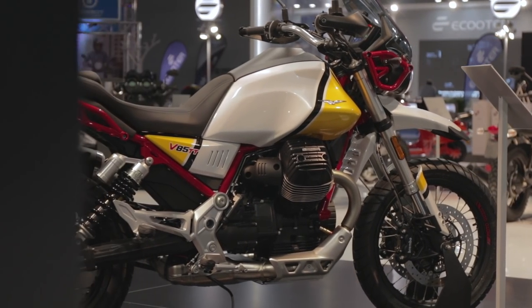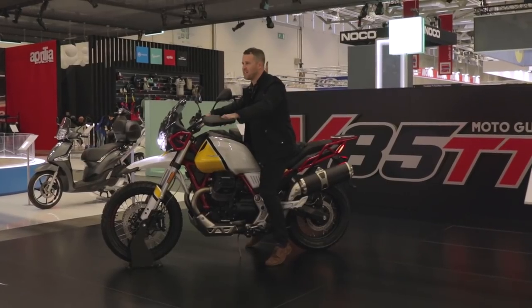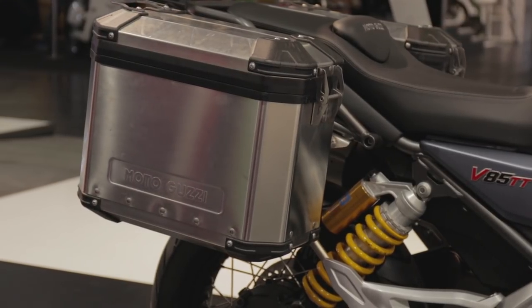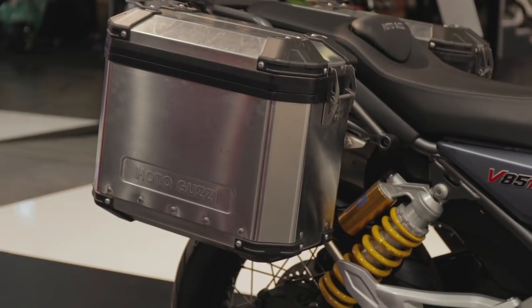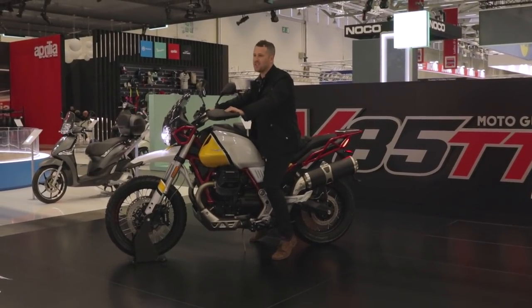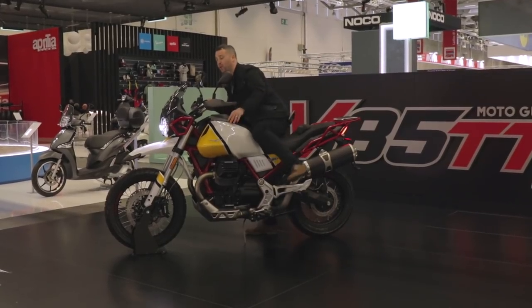This bike is slightly lower than a normal adventure bike. When you get on a GS, sometimes you can just feel it's massive, and certainly getting your legs over — especially with the panniers on — can be quite a challenge. So having something with a lower seat is going to make sense for riders who are a little bit shorter.